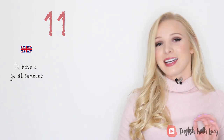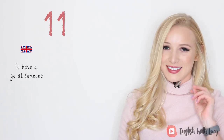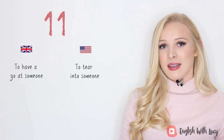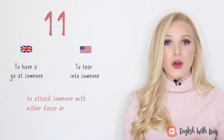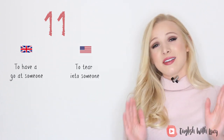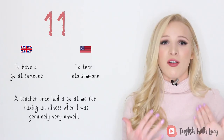Number eleven — oh, this one is so British. The British version is 'to have a go at someone,' and we use this all the time. If there's one that you remember, remember this one. The American version is 'to tear into someone.' It means to attack someone with either force or language. For example, true story: a teacher once had a go at me for faking an illness when I was genuinely very unwell.